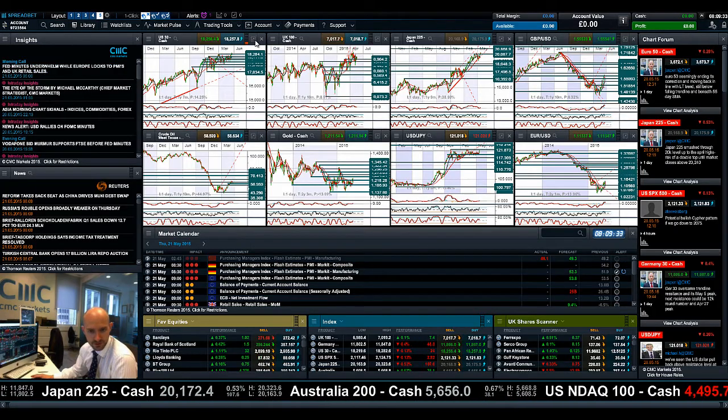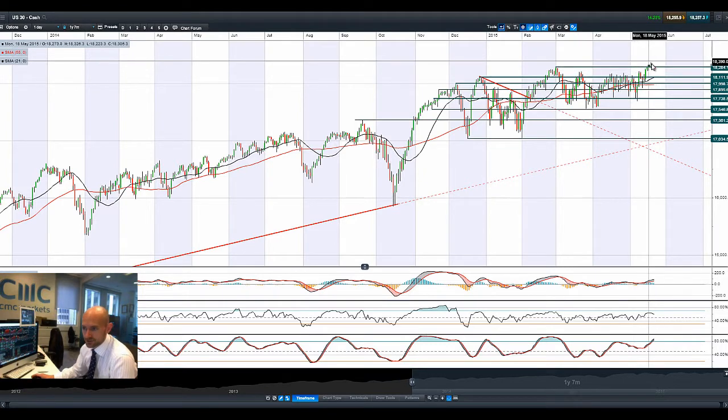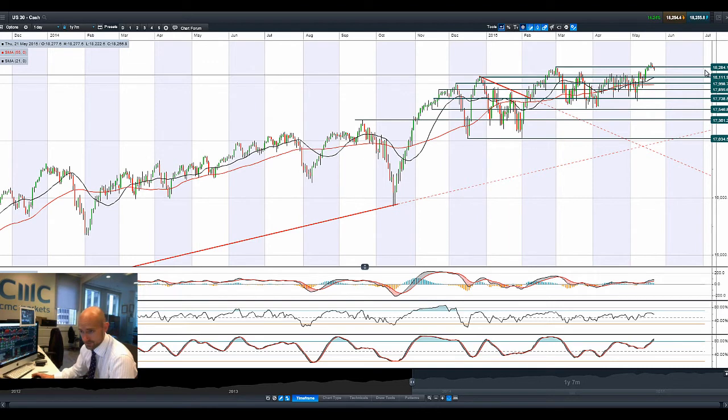Good morning and welcome to today's Products in Focus. A quick look at the US-30 — last night's FOMC didn't cause too many surprises; there's not going to be a rate hike in June. The US-30 dipped down after having two doji formations last couple of sessions on the wrong side of historic resistance at 18,284, which is now acting as broken support. That level dates back to the very start of March.